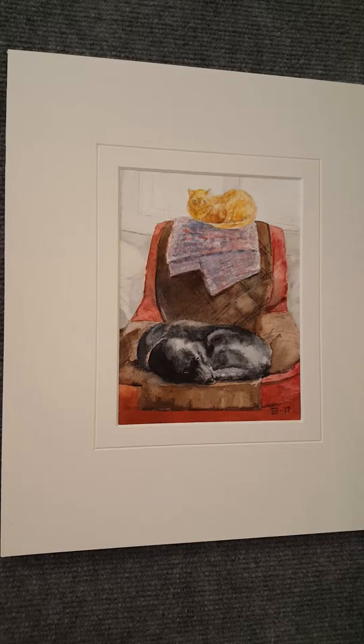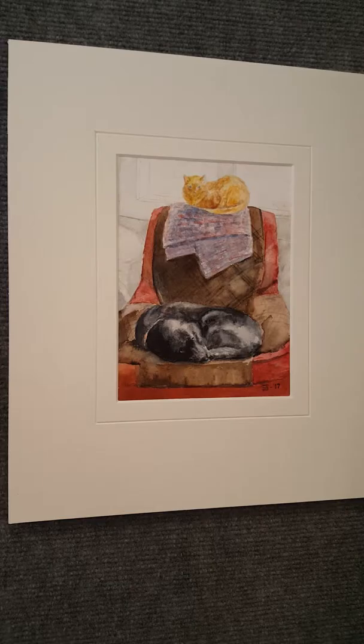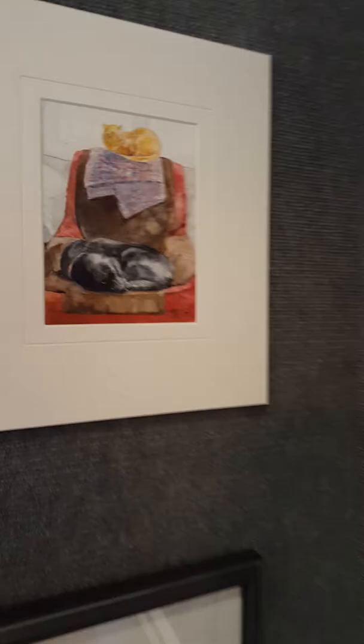That painting that Connie is currently zeroing in on is entitled Gail's Chair, which she very seldom gets the opportunity to use. If you know the expression on our dog George's face, he is concerned that he may be displaced in a moment or so by the cat that is lurking at the top of the chair.